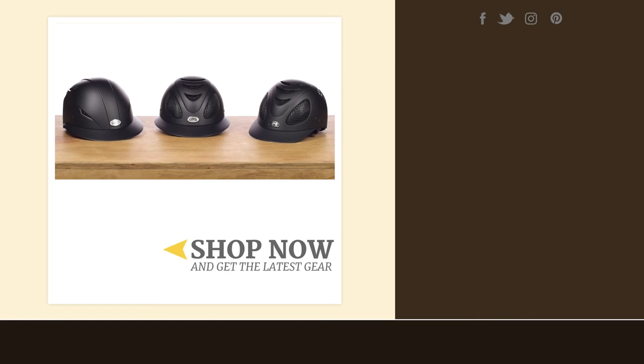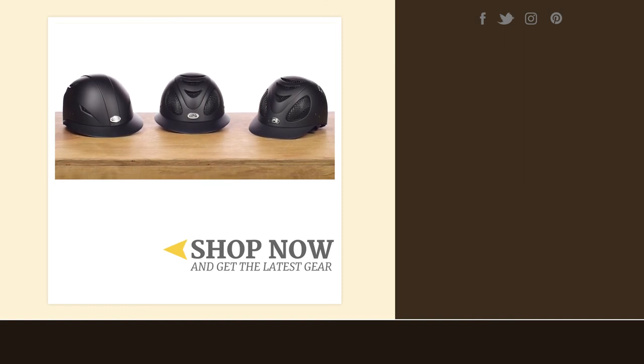The entire GPA line is SEI and ASTM certified, ensuring these helmets will keep you safe while also looking stylish in the schooling or show rings. For more information on GPA helmets and to get your own, please visit us at ridingwarehouse.com.